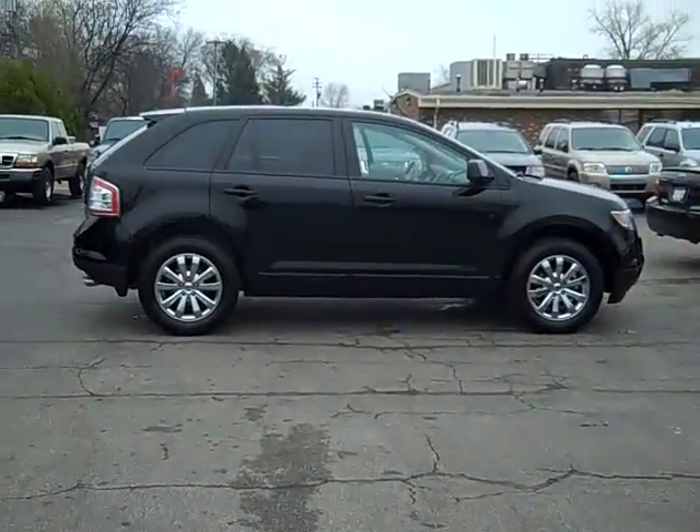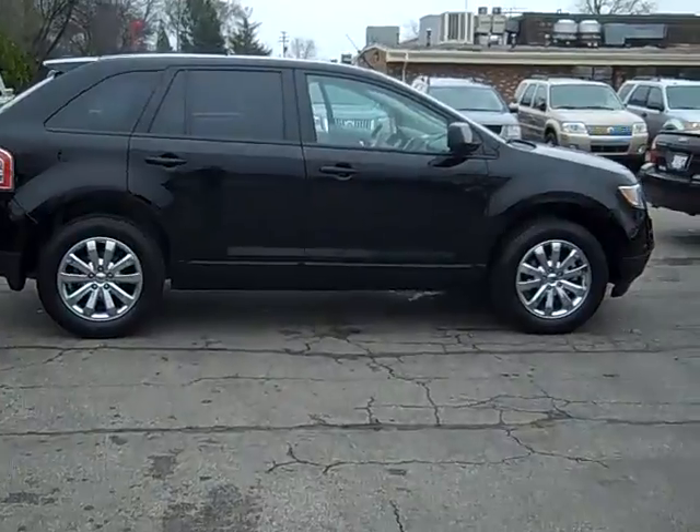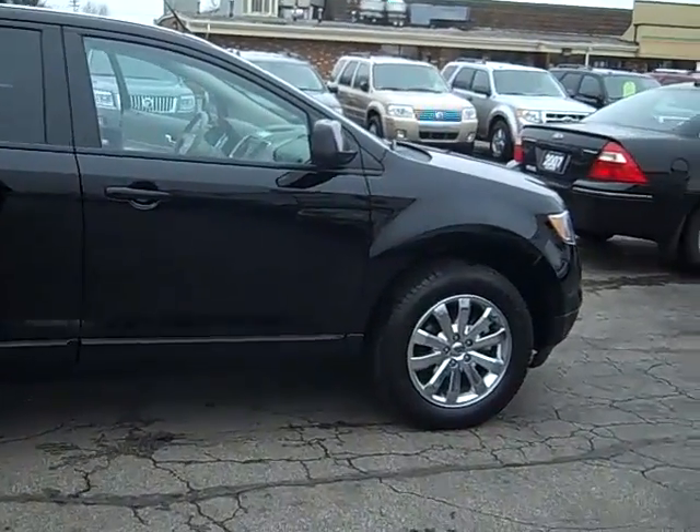Hi, this is Scott Brindley, internet manager with Midland Ford. This is stock number PT9983 — this is our 2009 Ford Edge, it is black in color.